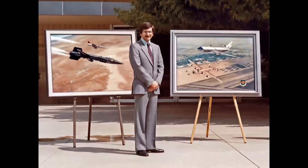Full disclosure: if you're new to the channel, I'll mention that I worked for the Douglas Division of the McDonnell Douglas Corporation from 1977 to 1987, and was very privileged to be a staff illustrator in the Presentations Department. I'll be showing you some of my images later in the program.